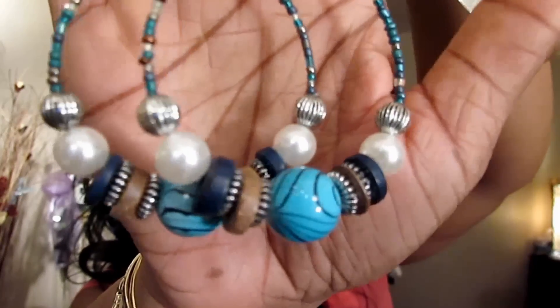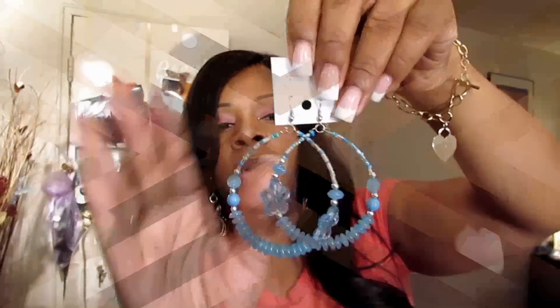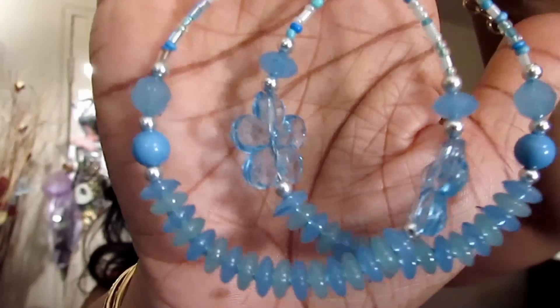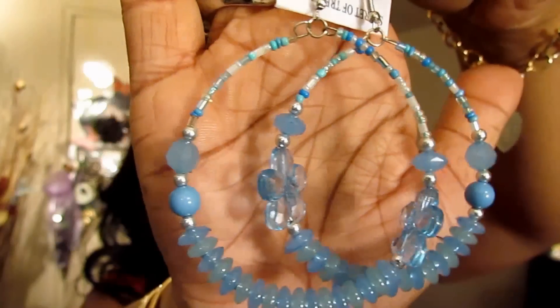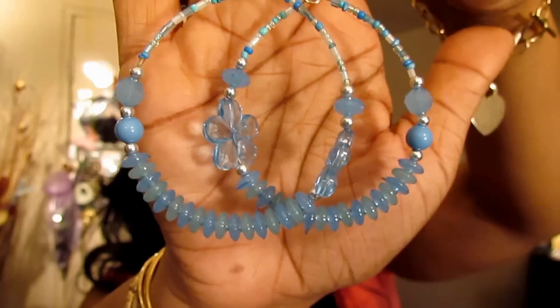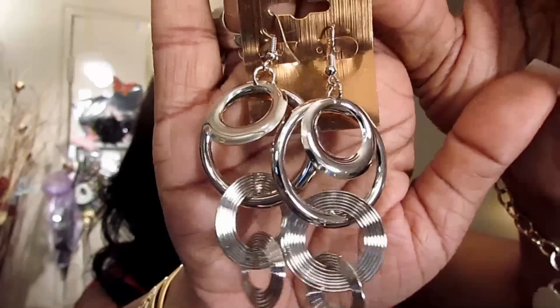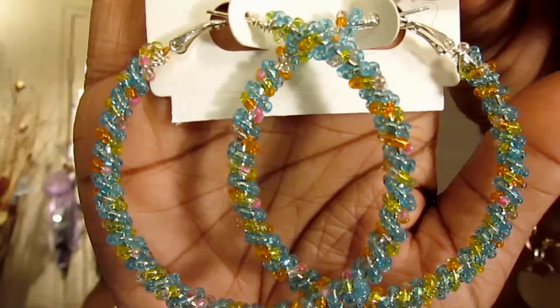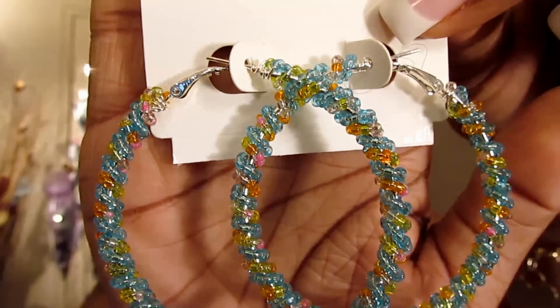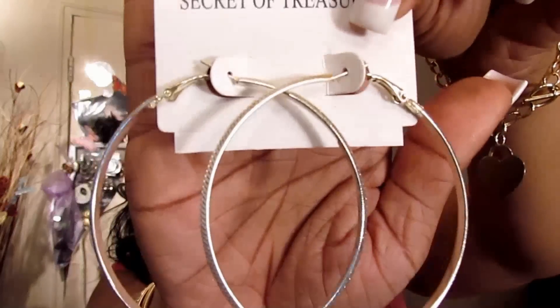These have just some beading on the bottom. More beads — I thought these would look super cute, like with maybe a white t-shirt and some jeans. Another pair of silver, just cute silver circles. More beads. These are just a regular pair of silver hoops.